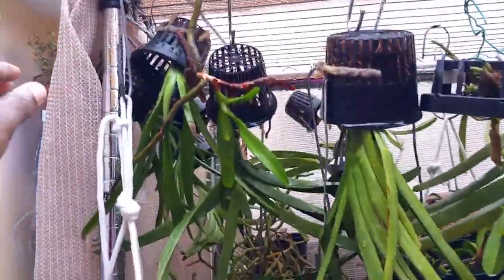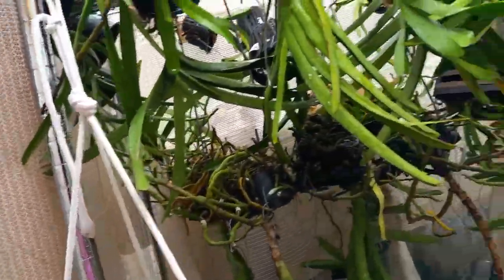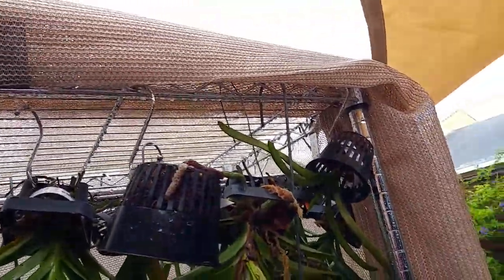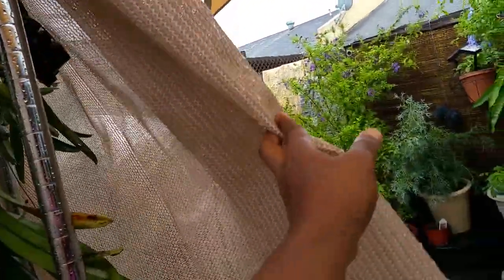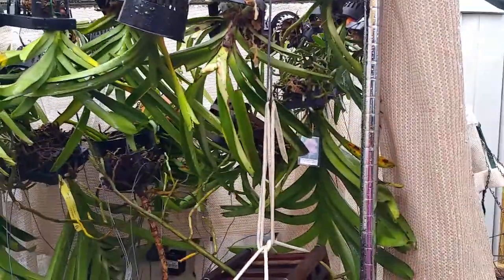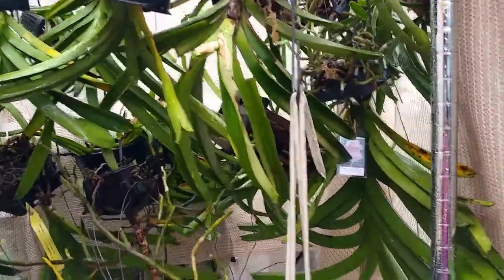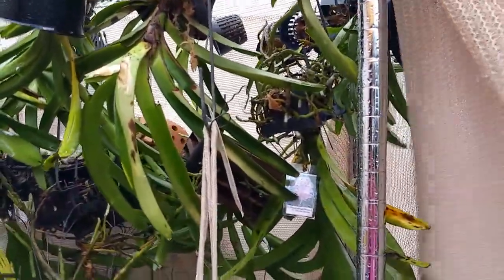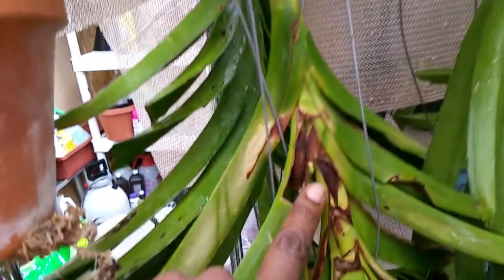I found out this is 70% shade cloth. I got it from a friend — he put together his children's play yard and had leftover shade cloth, so he gave it to me for the vandas. He actually volunteered to get it to me; I didn't even have to ask. I was just telling him how bad the vandas were suffering.